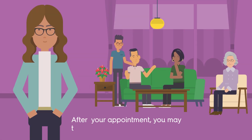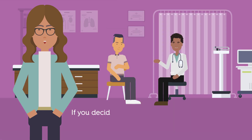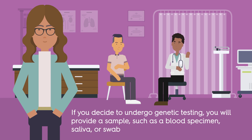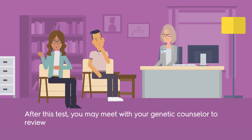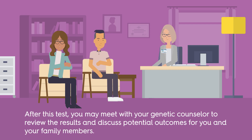You will also learn about resources to help you make an informed decision. After your appointment, you may talk with your family or friends. If you decide to undergo genetic testing, you will provide a sample such as a blood specimen, saliva, or swab of the inside cheek. After this test, you may meet with your genetic counselor to review the results and discuss potential outcomes for you and your family members.